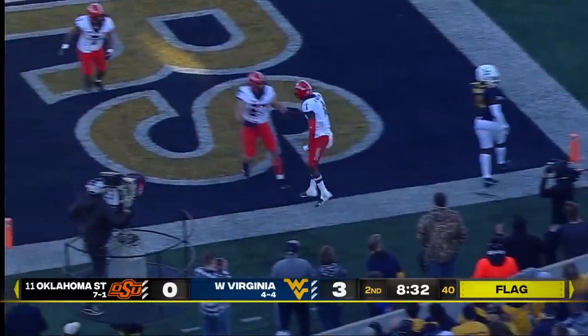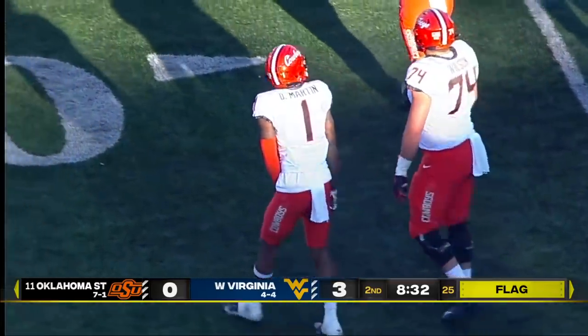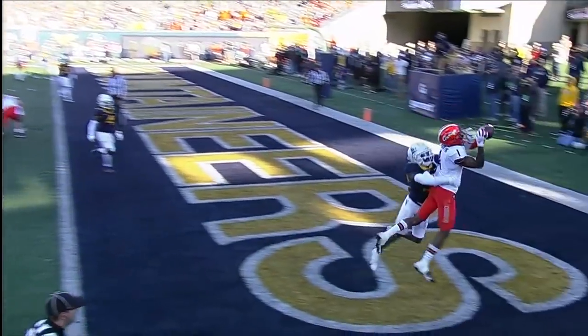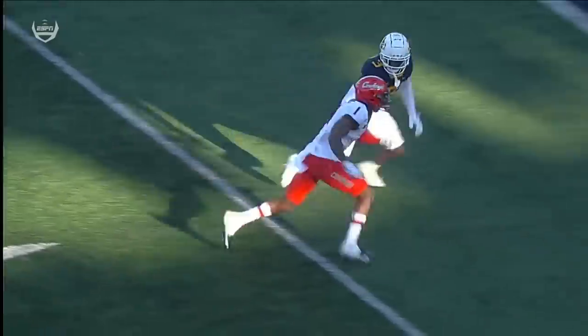There is a flag down on the play, but Tim Martin, at least for now, with a highlight reel catch for the score. They have enough people on the ball — Oklahoma State offensively, just a fade. Watch him go up. Offside — the straps line up in the neutral zone. That penalty is declined; result of the play: touchdown.